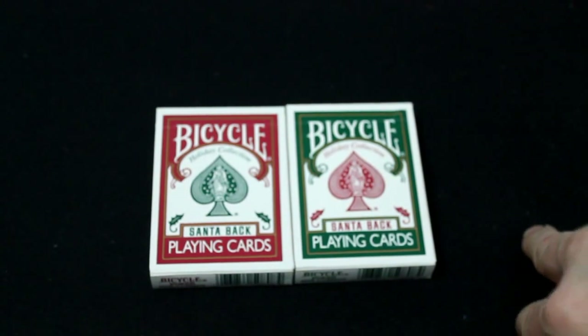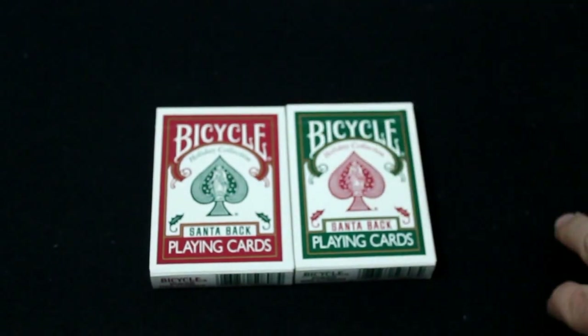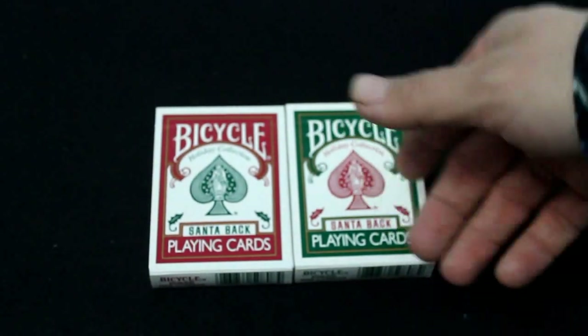Hello everyone, this is Vigil with a cruelty pack again with another tech review, and this time it's the Bicycle Santa back.